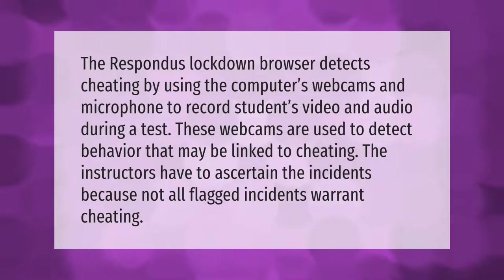Respondus LockDown Browser detects cheating by using the computer's webcam and microphone to record students' video and audio during a test. These webcams are used to detect behavior that may be linked to cheating. Instructors have to ascertain the incidents because not all flagged incidents warrant cheating.